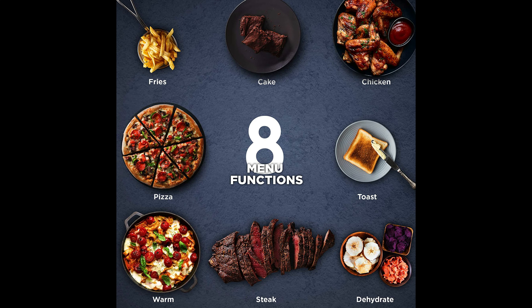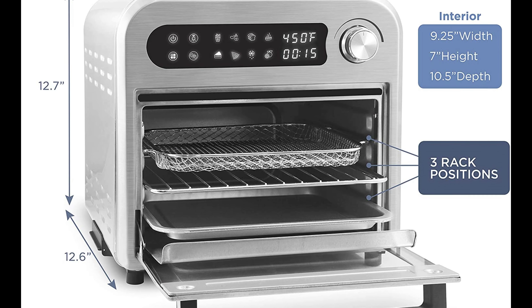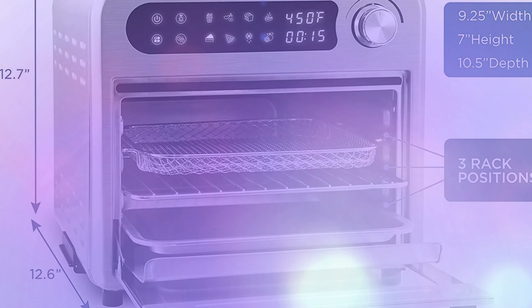Without the need for unnecessary fats and oils. Moreover, cleaning up is a cinch since all removable racks and pans are dishwasher safe.